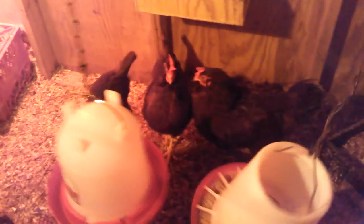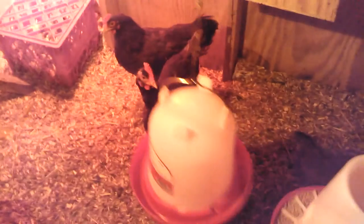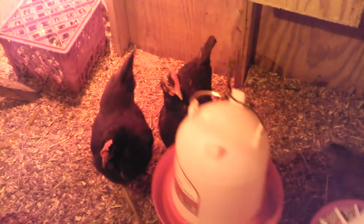They stayed warm and I haven't seen any damage to their combs. I did the deep litter method and it seemed to help them out quite a bit.